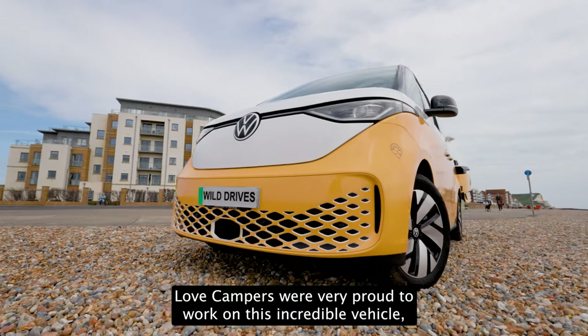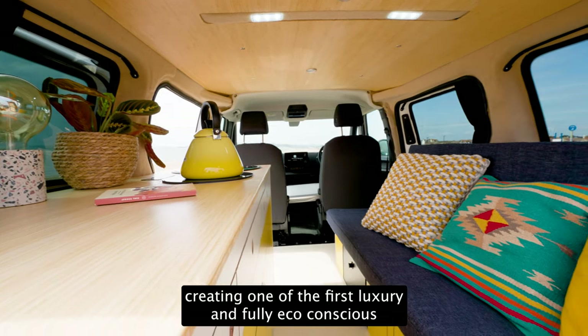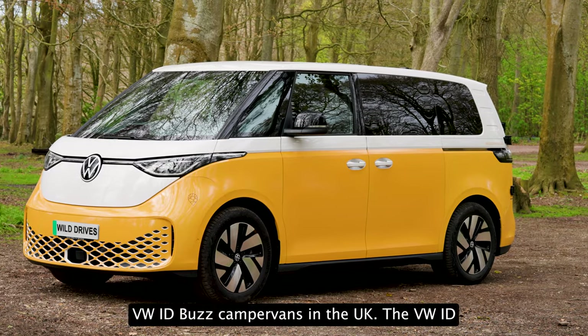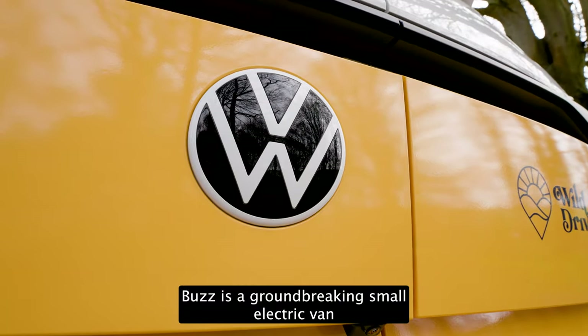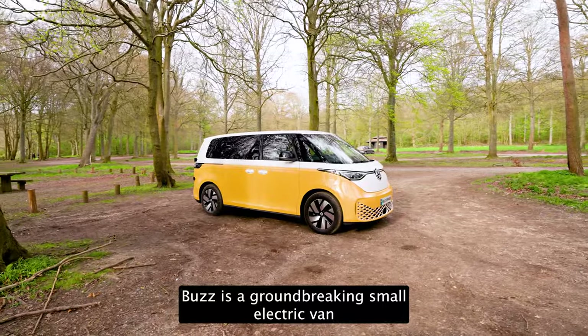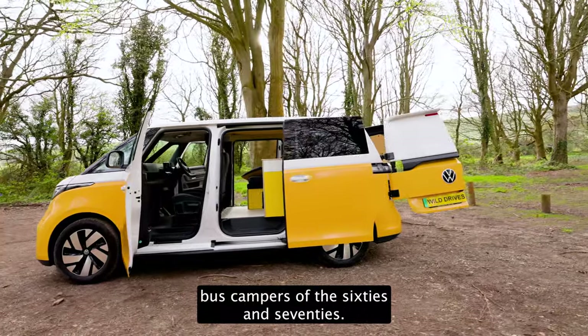Love Campers are very proud to work on this incredible vehicle, creating one of the first luxury and fully eco-conscious VW ID Buzz camper vans in the UK. The VW ID Buzz is a groundbreaking small electric van reminiscent of the iconic VW Type 2 bus campers of the 60s and 70s.